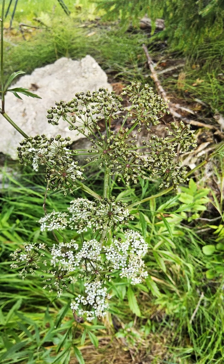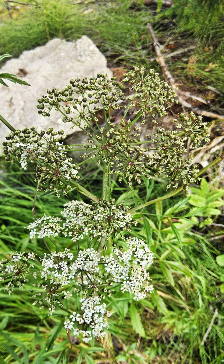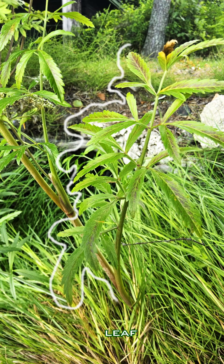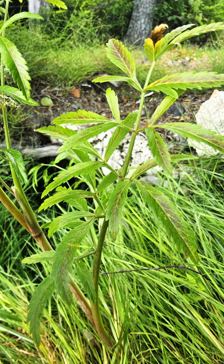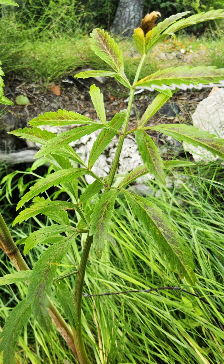Its white flowers grow in umbels at the top of the plant, similar to other Apiaceae, but the shape of its leaves is usually the first warning. They are divided into leaflets either once or twice. Individual leaflets are usually 0.5 to 1 centimeter wide and serrated along the edge.